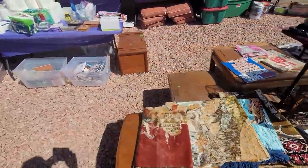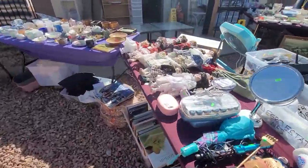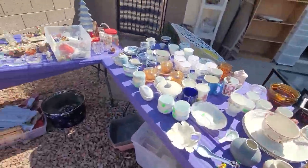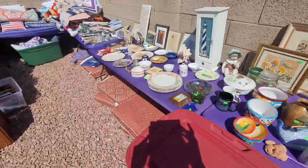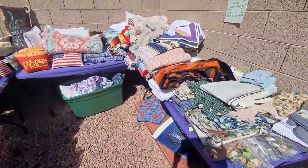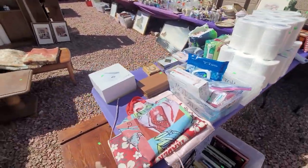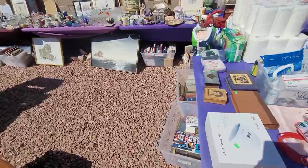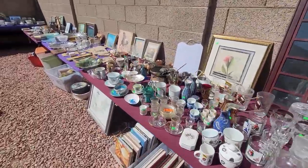Look at all this. Dolls, more chotskis, Christmas gear — great ornaments in there, tins, linens. Most of this stuff is just not used. Books, more chotskis — more and more and more.